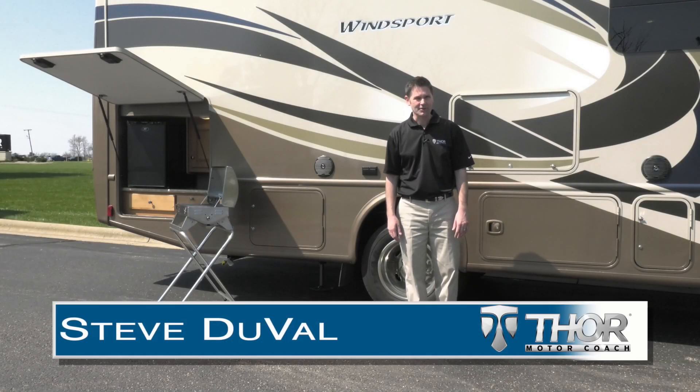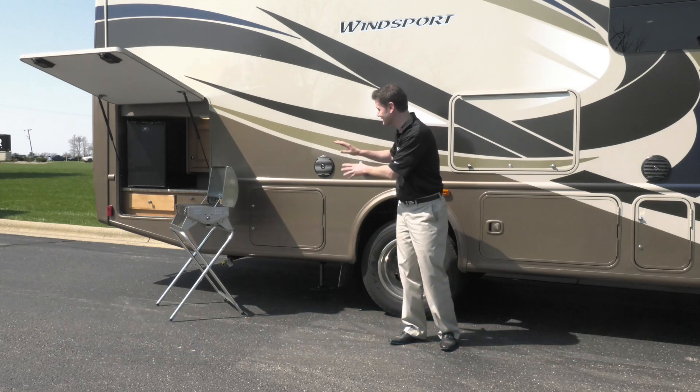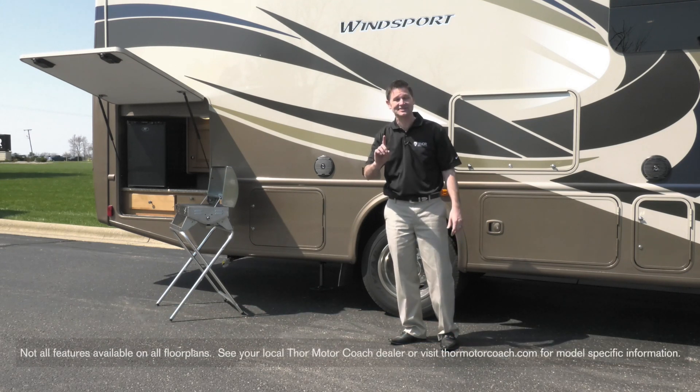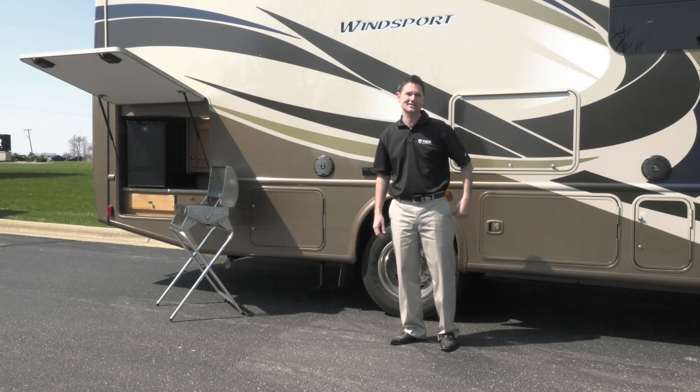Hi, I'm Steve Duvall from Thor Motor Coach outside the Winsport. I know right now you're looking at this thinking, what is this all about? This looks like a good time — and it is. I will get to that in just a second. First, I want to take you inside the 2017 Winsport and show you what's new.